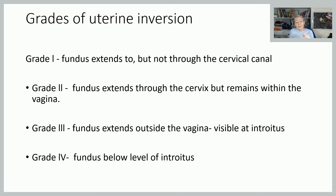Grade three is where the fundus is actually sitting just outside the vagina — this is where you see that bluish mass just sitting at the introitus. Grade four, it's completely inverted, so it'll be very obvious that it's outside of the vagina completely.